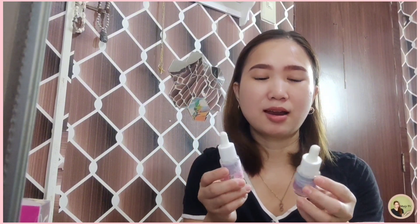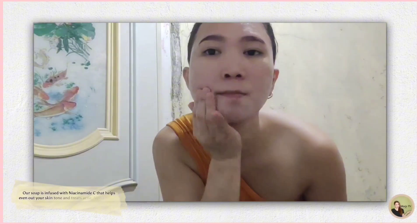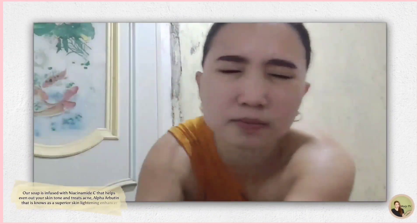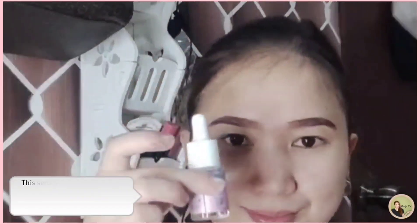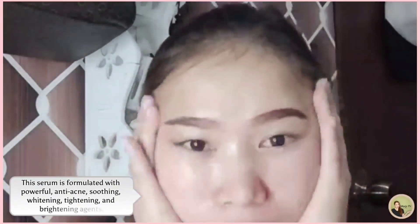Nighttime skincare. Our soap is infused with niacinamide C that helps even out your skin tone and treats acne. Alpha Arbutin, known as a superior skin lightening enhancer. This serum is formulated with powerful anti-acne soothing, whitening, tightening, and brightening agents. It's very natural. I'm already on my third box and I've been consistently using it. The lotion is almost finished — it's a gel, so highly recommended. I hope you try Siris Beauty too.